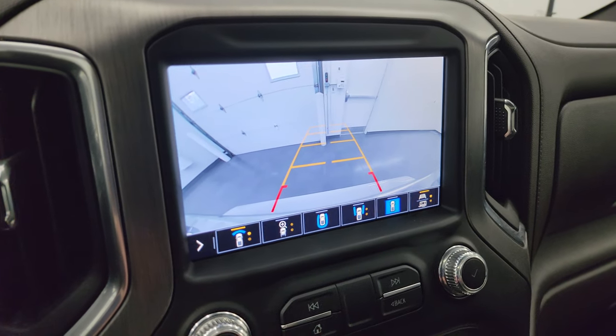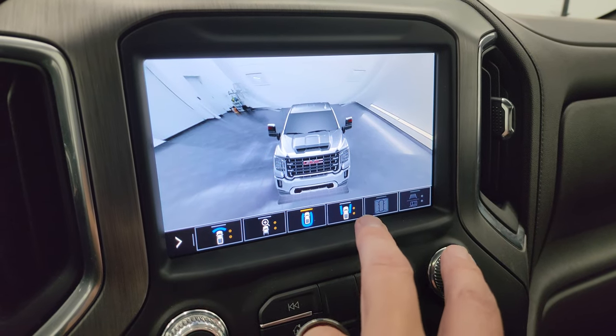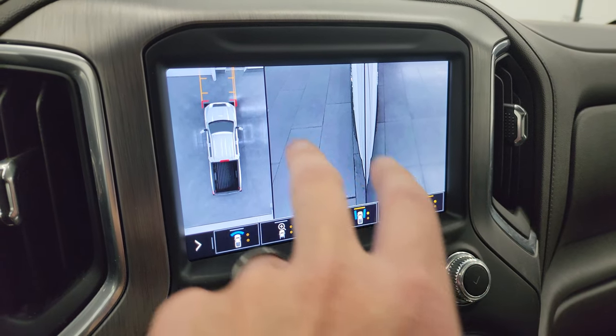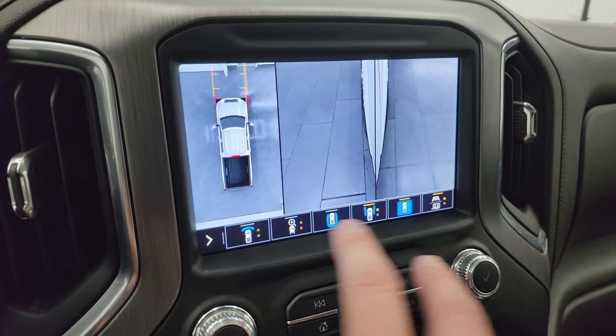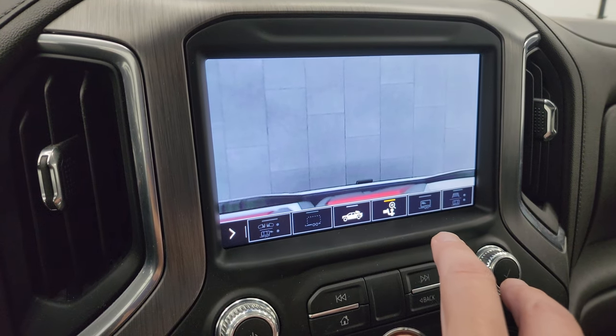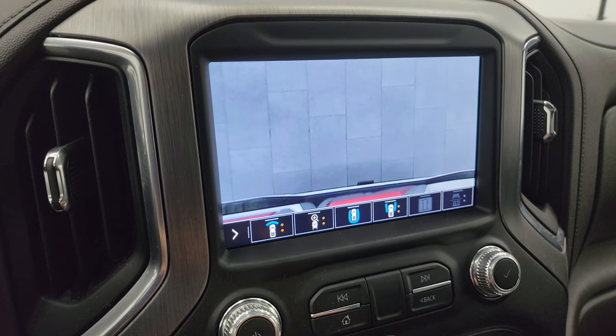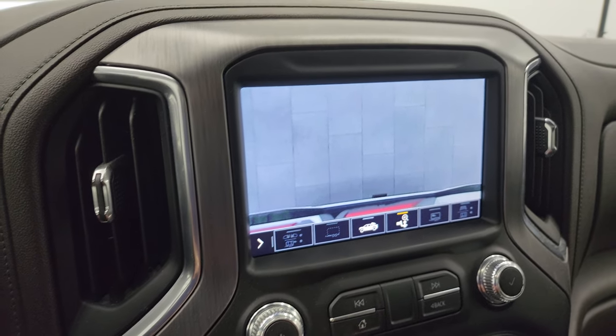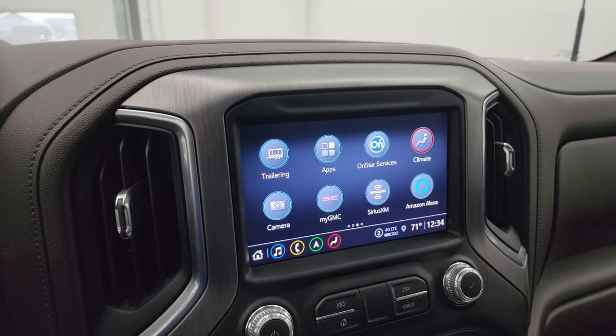You can check out your cameras here: there's your front view camera, your surround view back camera, down the side camera, the 360 cam, your cargo cam, and your receiver hitch cam — so you can check out all those cameras. Really great, especially if you're towing stuff. A lot of cool things you can do with this radio.